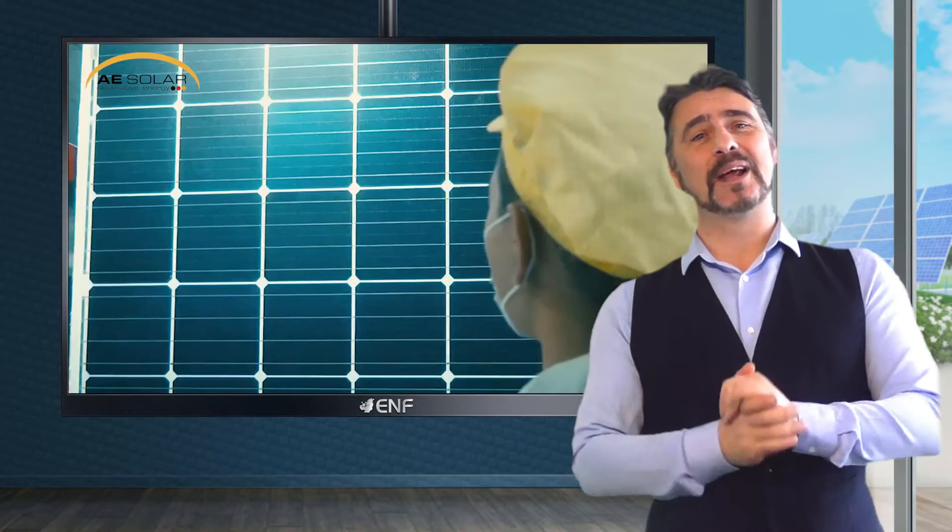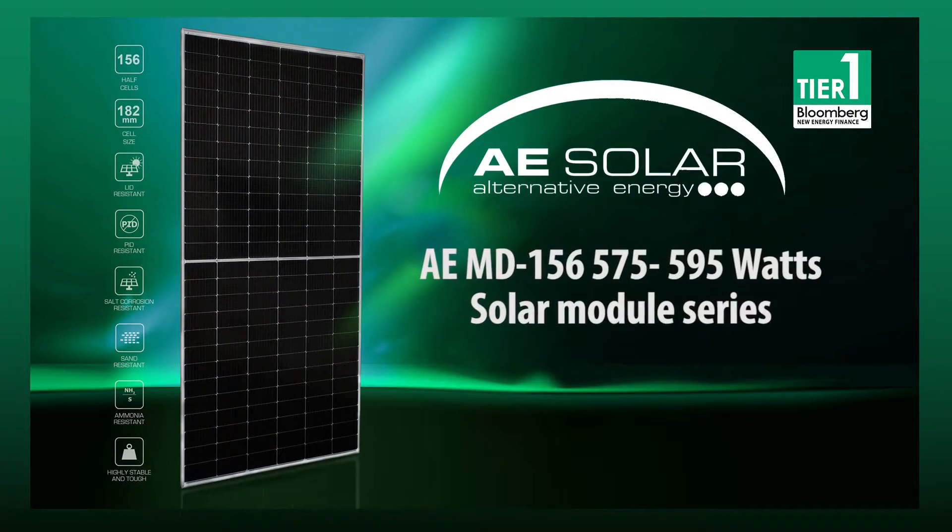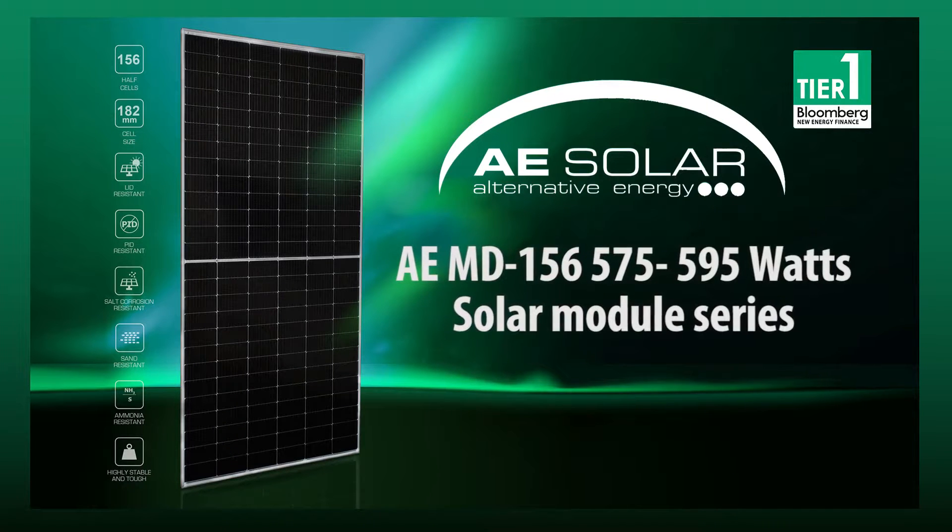A high quality solar module at an affordable price has been a key customer demand, and as a leading tier one solar module manufacturer, AE Solar has maintained a perfect balance between quality and price through its latest product, the AE MD156 575 to 595 watts solar module series.